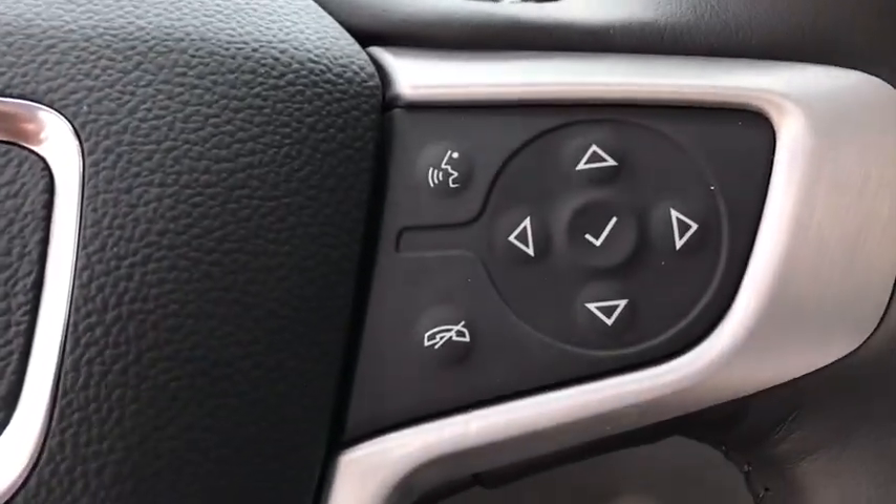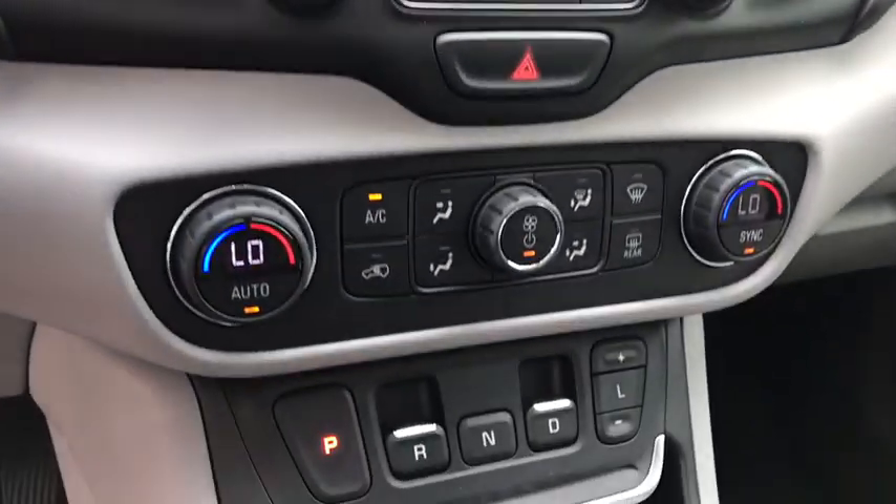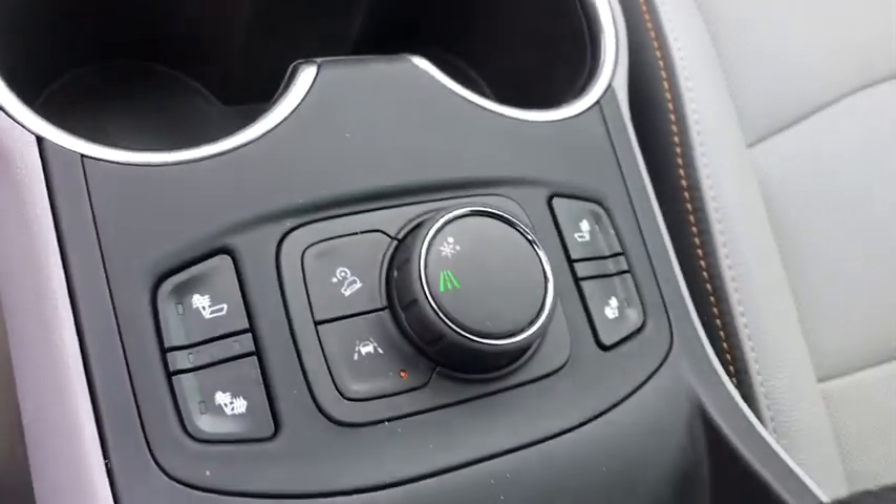Traction control, dual airbags, power steering, four-wheel disc brakes, universal garage door opener, compass.